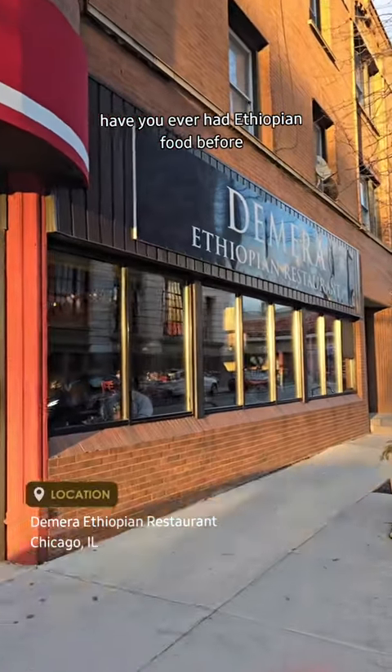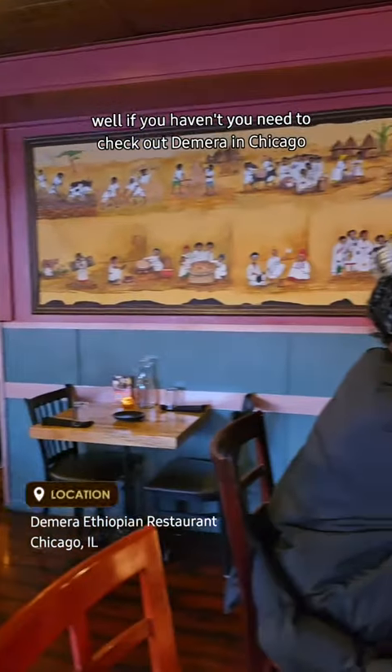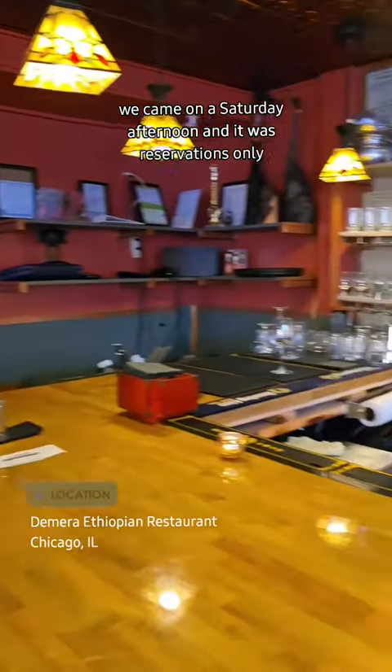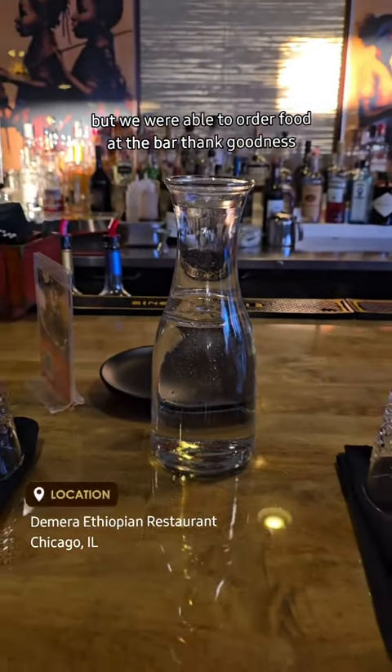Have you ever had Ethiopian food before? Well, if you haven't, you need to check out Dimera in Chicago. We came on a Saturday afternoon and it was reservations only, but we were able to order food at the bar, thank goodness.